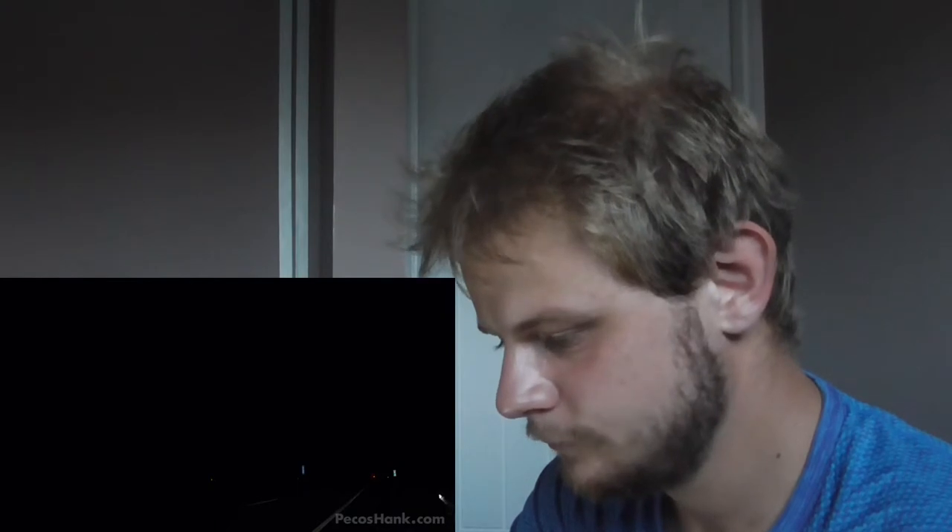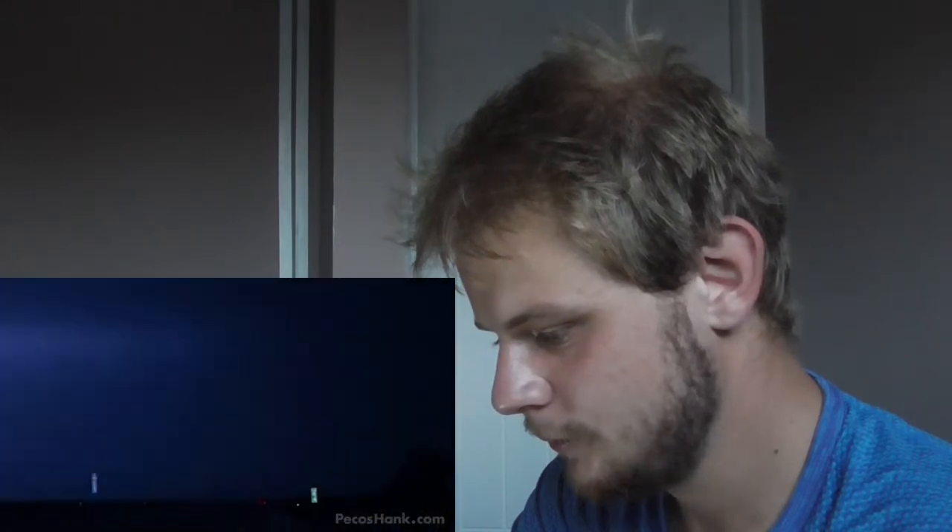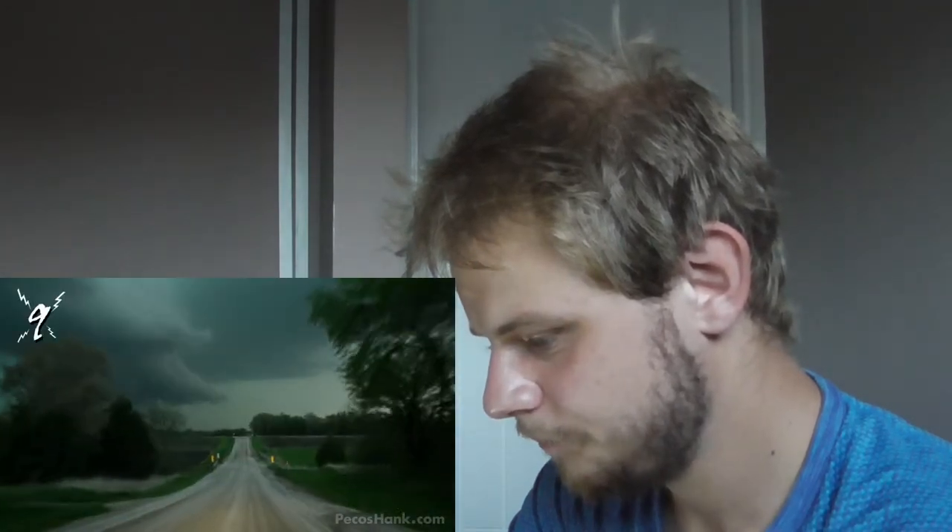Number 10 was caught this year on a Kansas interstate. Looking back at slow-mo you can see the distant discharge triggering the closer strike. Number 9 was bagged under a tornadic supercell near Lincoln, Nebraska. Lightning was crashing all over the place, but what makes this bolt so striking was its bizarre loopy path.